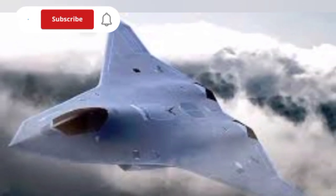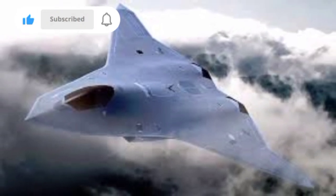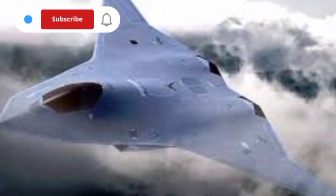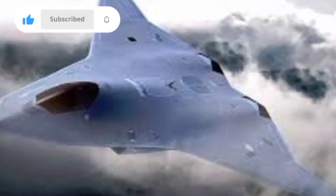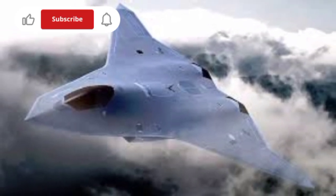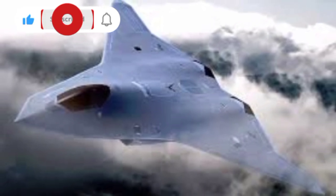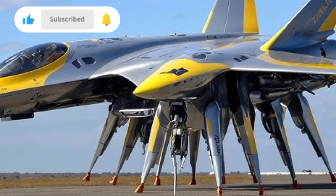The F-47 is a true multi-role fighter, capable of conducting air superiority missions, deep strike operations, electronic warfare, and intelligence gathering in a single sortie. Its internal weapon bays preserve stealth while housing a variety of next-gen munitions, including hypersonic missiles, air-to-air and air-to-ground smart weapons, and directed energy systems in later variants. It's also believed to carry advanced electronic warfare suites and cyber capabilities, enabling it to jam, spoof, or infiltrate enemy networks — turning the jet into a flying cyber weapon.